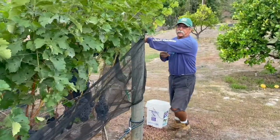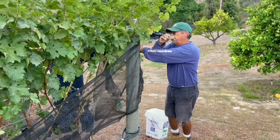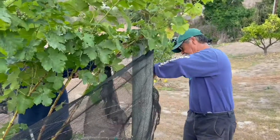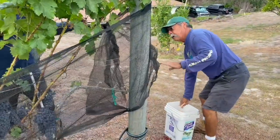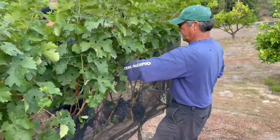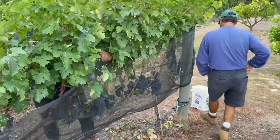It's really simple. You have your nets and you're just using clothesline to secure it. And that generally, in the past, helps keep the bees out, which is what you want to do.